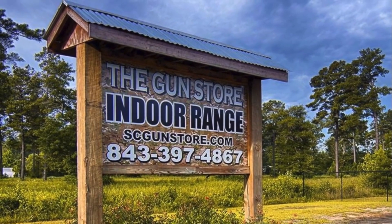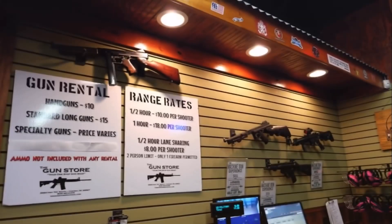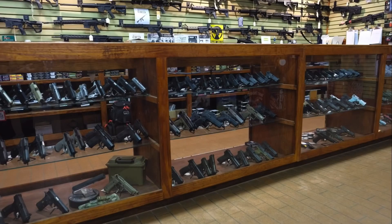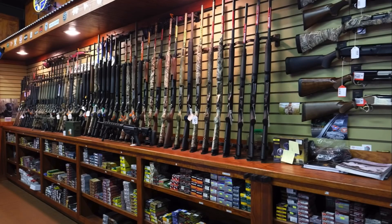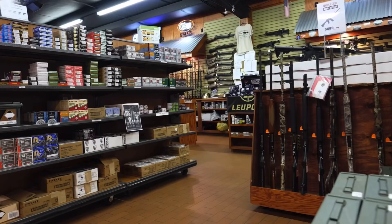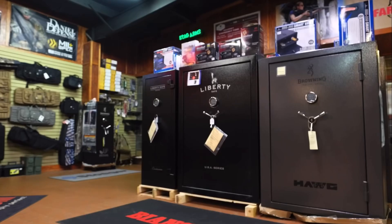They are a full-service guns and gear shop with an indoor range. They stock a wide selection of handguns, suppressors, NFA items, tactical rifles, hunting rifles, and gear, and they are fully stocked with all calibers of ammunition. They also carry gun safes, holsters, and magazines.